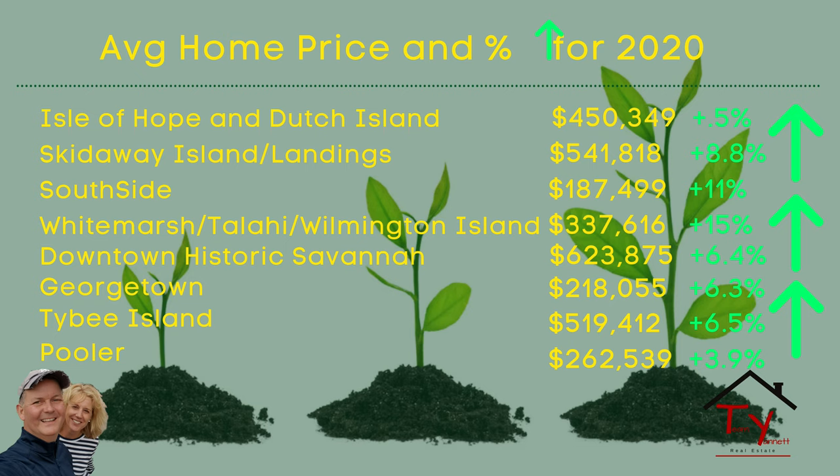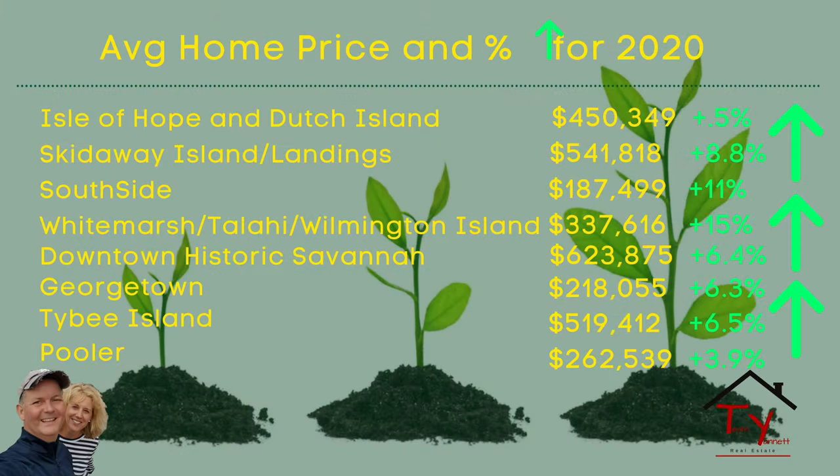The highest priced homes were, as you can see there, Downtown Savannah at $623,875. Those are averages, so that can be a little misleading — if you have five houses sold for $10 million, your average is going to go through the roof. That's not what happened, but just to be careful with statistics, they can be a little misleading. The next one is Skidaway at $541,000.